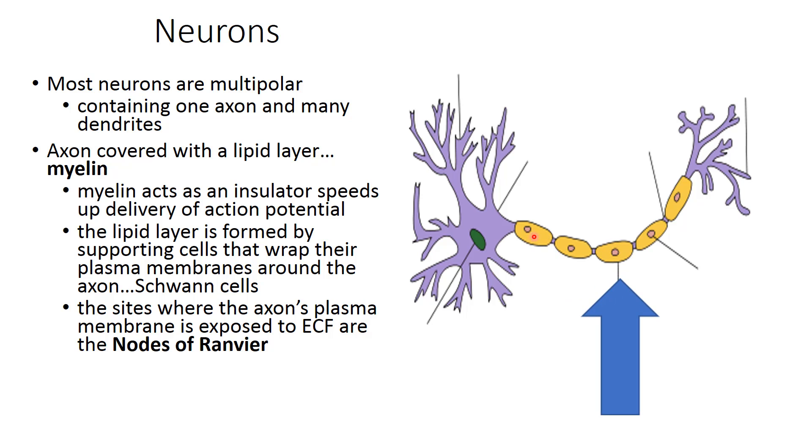An important point: the myelin sheath is produced through the efforts of Schwann cells. We have nodes of Ranvier along the axon. The action potential or electrical impulse travels from the dendrites into the cell soma, then jumps to these nodes of Ranvier, speeding up the propagation of the action potential or depolarization. The Schwann cells in the myelin help to minimize impulse loss as they do that.